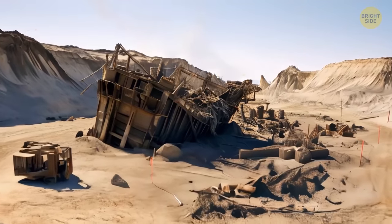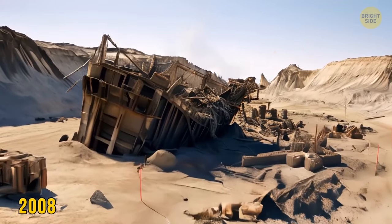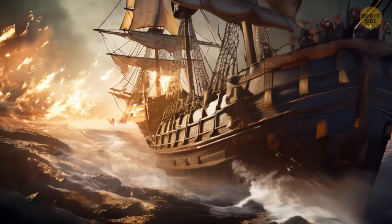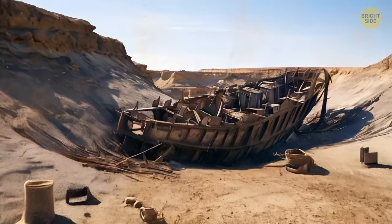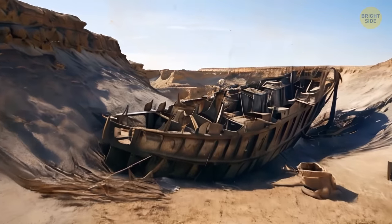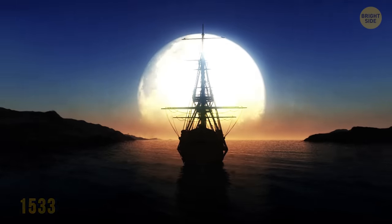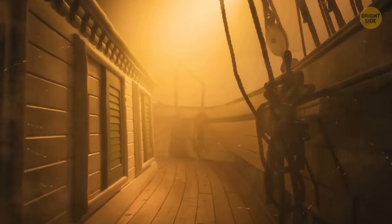Geologists found an older vessel in the hot desert of Namibia in 2008. This ship sailed back in the days when pirates scared sailors on the seas, and now it's inside a dried-up lagoon. The ship sailed from Lisbon in 1533 and disappeared with the crew near a small diamond mining town.